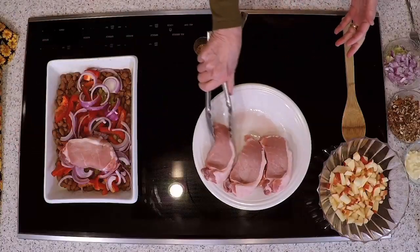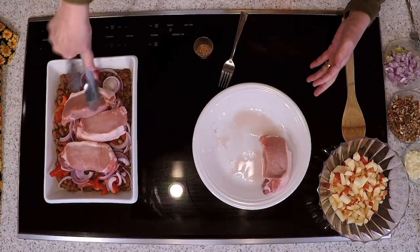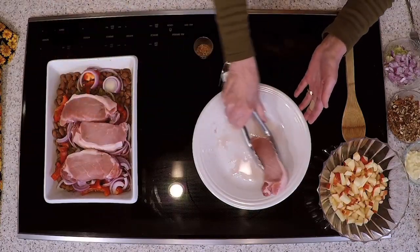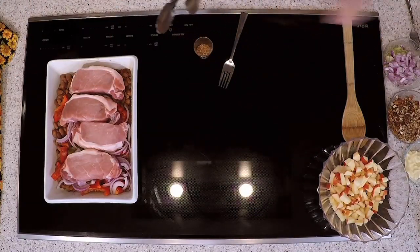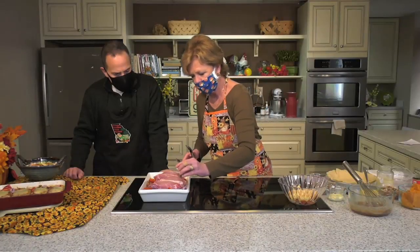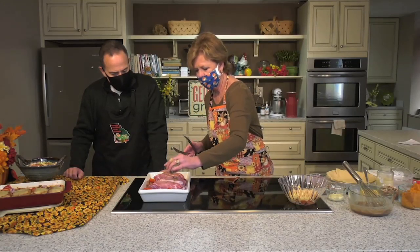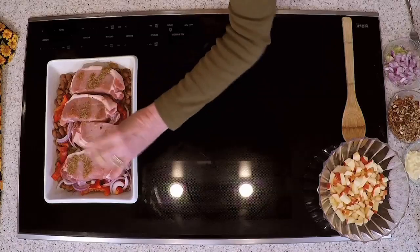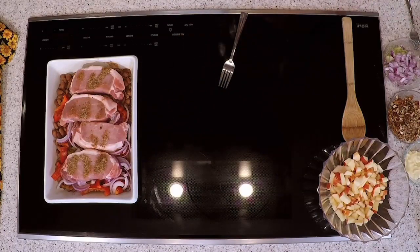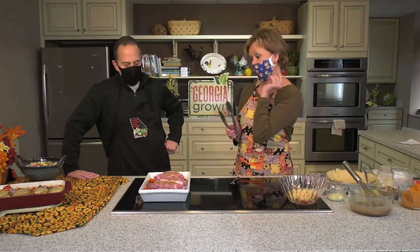Next, take four center-cut loin pork chops and place them right on top of the mixture. You could substitute boneless skinless chicken breast if you prefer. Sprinkle with cumin, salt, and a little cayenne pepper — you can adjust those spices to taste. Cover and bake between 350 and 375 degrees for 30 to 40 minutes. Just a caution: every oven is different, and it pays to have a meat thermometer.